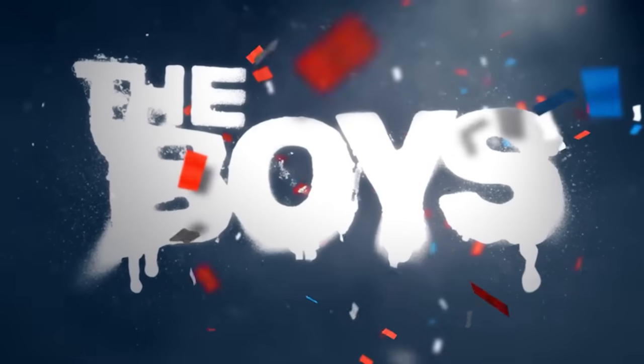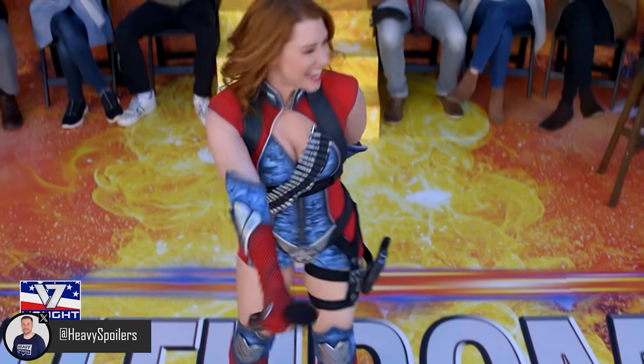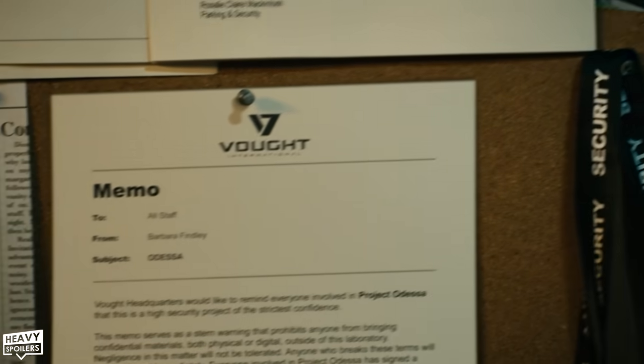Welcome to the Heavy Spoilers show, I'm your host Paul and this video we're breaking down The Boys. The brand new episode is now here and we're already halfway through season 4. This recap is gonna go over everything you need to know, including all the comic book callbacks, Marvel and DC easter eggs, and everything we think is gonna happen.